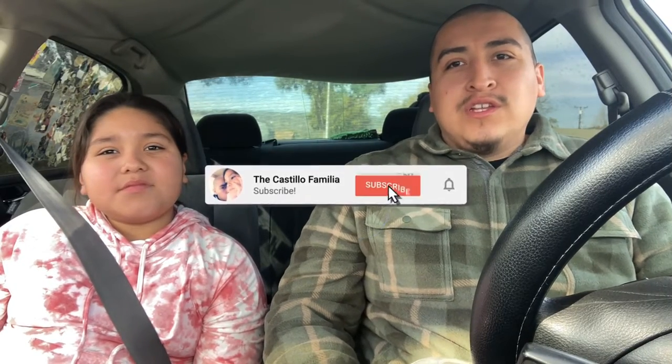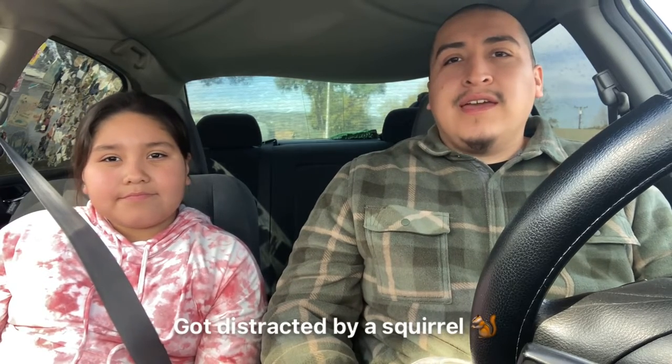Hey guys, welcome back to our channel! Today we're going to be trying the new Charlie cold foam drink at Dunkin' Donuts. If you guys remember, we tried the first drink a while back on our channel and it was pretty bomb, so we decided to try the second drink — the cold foam. This is a new drink that came out at Dunkin' Donuts.